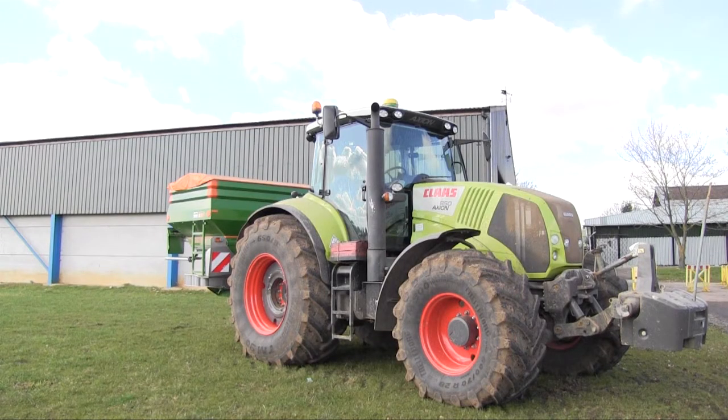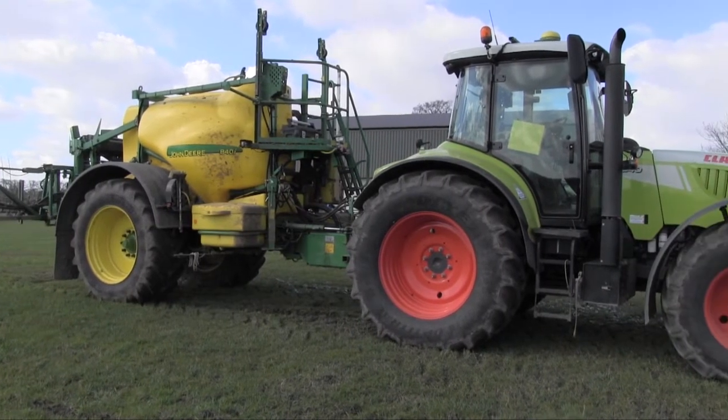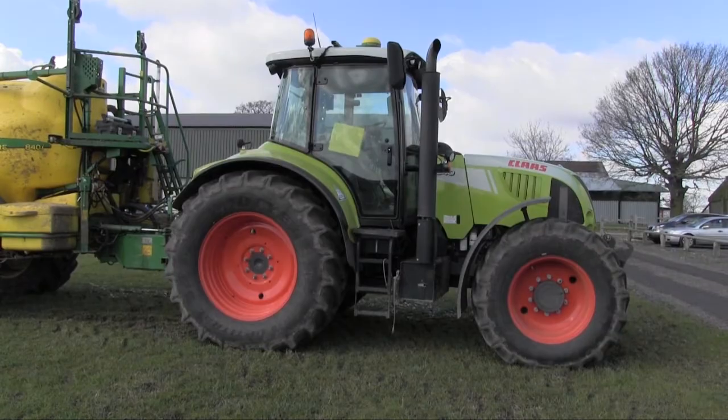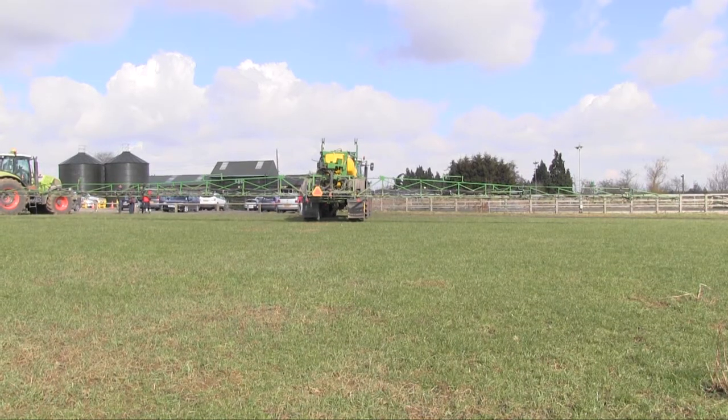My name is Ian Piggott and I am a LEAF demonstration farmer. We've been using precision farming for about five years now. We started off when we were making a decision to buy a new sprayer and looked long and hard at the choices available, and decided that a machine operated by GPS technology was going to be beneficial for our business. It ticked the boxes in terms of environmental performance and financially I thought it made sense. The precision farming on the sprayer is all about boom technology.